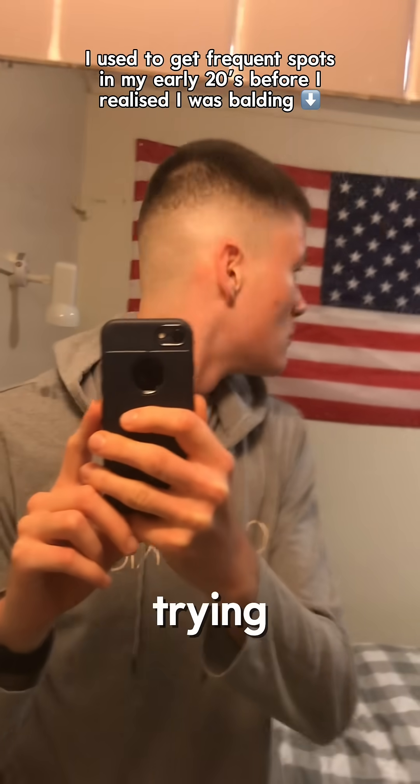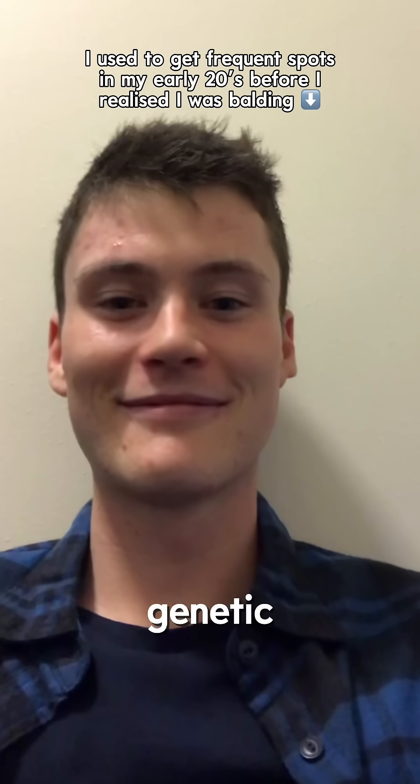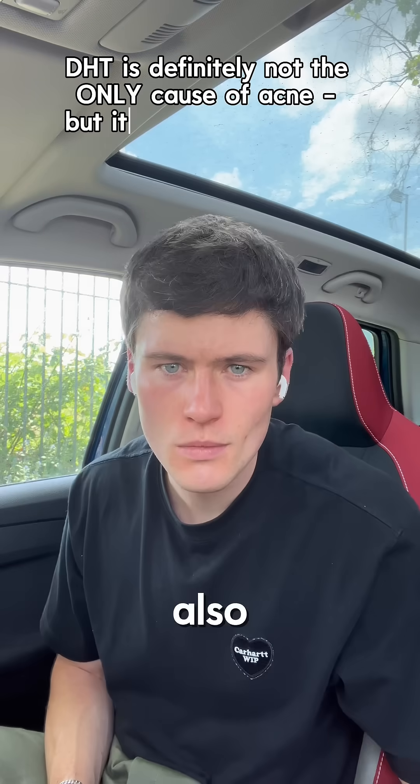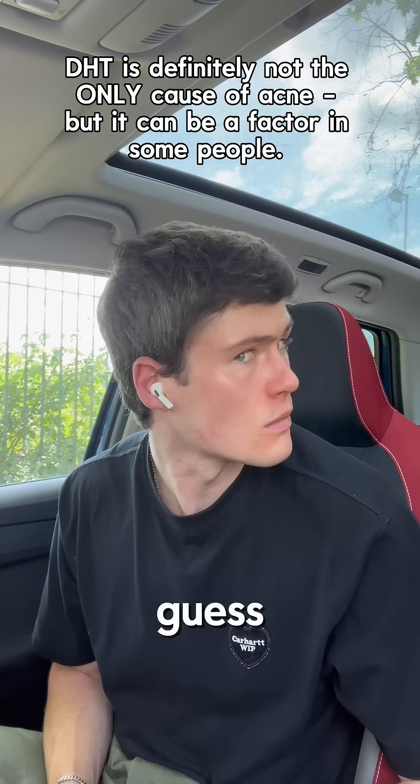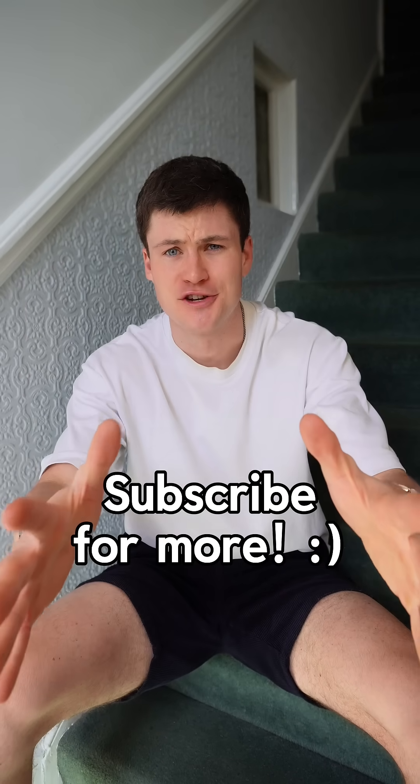Personally, since trying finasteride and dutasteride, which lower DHT to stop my genetic hair loss, my skin has also dramatically improved, which I guess is a positive side effect. Just my personal experience, guys. I'm not telling you to take these treatments. Follow for more men's health education.